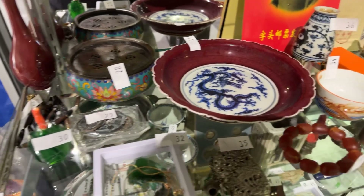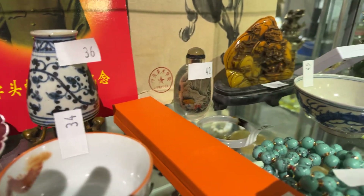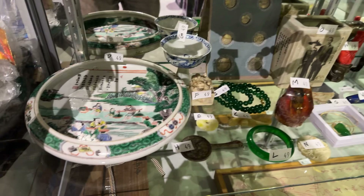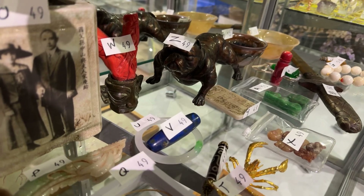We've also got a fantastic Chinese collectible collection, including some cloisonné dragon pieces. It's the Year of the Dragon — 2024 is the Year of the Dragon — so get your dragon collectibles. There's also a scorpion, or maybe a crayfish, in there as well.